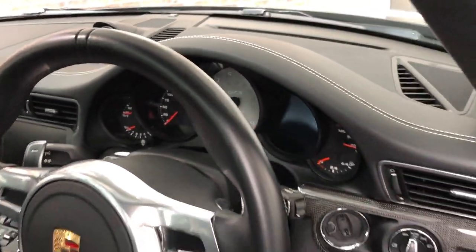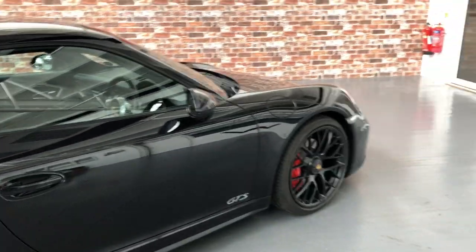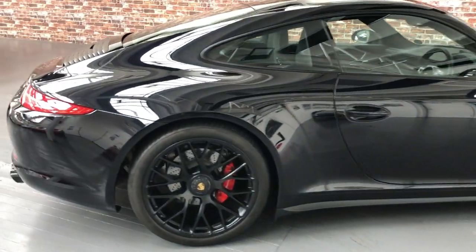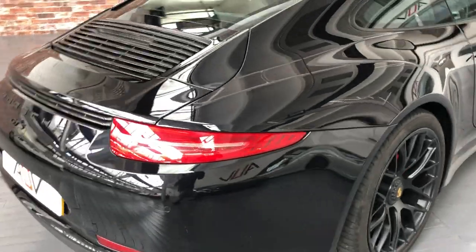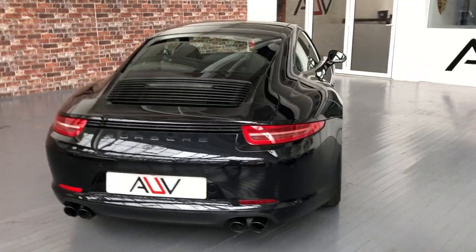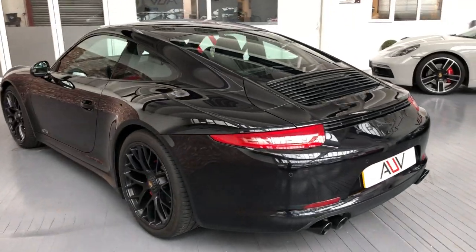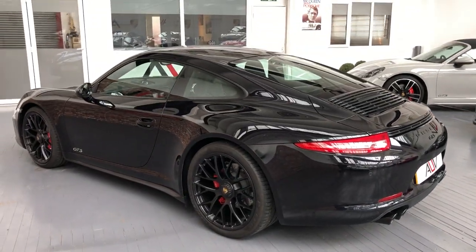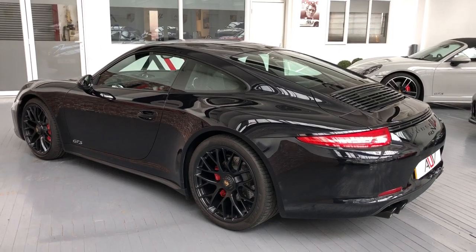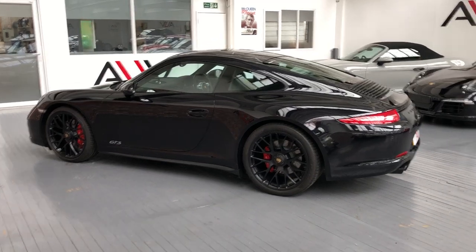I can't imagine what else you would want — you could have nose lift, but do you really need that on a GTS? For an all-round naturally aspirated car with the right history: ownership is three, it's all Porsche main dealer history, it's just had its 111-point check, it's sub-20,000 miles, black with a roof, Burmester, chrono, sports exhaust, all the carbon, and 18-way seats. What more could you want? I really do not think there's a car to match this in the market today.